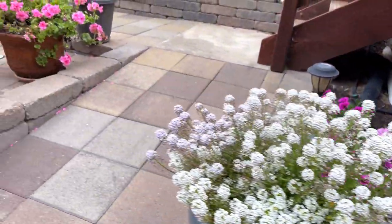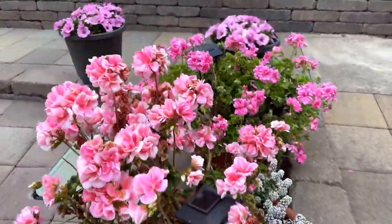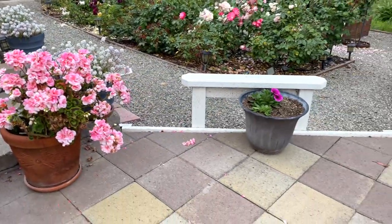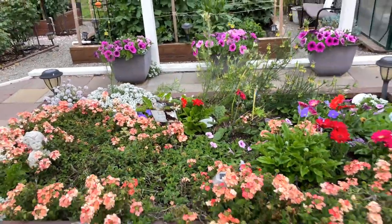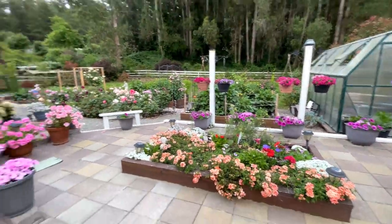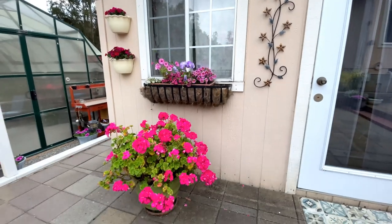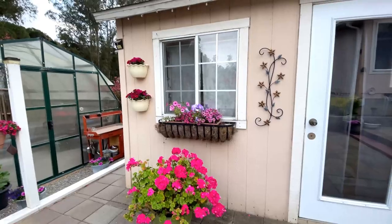So now I'm just kind of going back to the paved garden section of my yard over here, and getting back a little bit more.